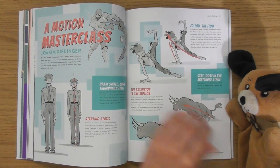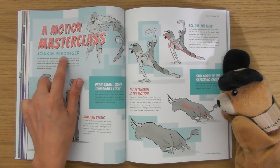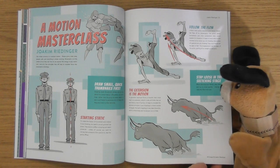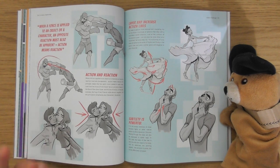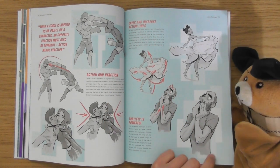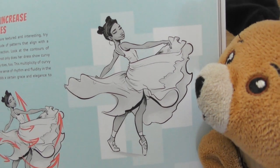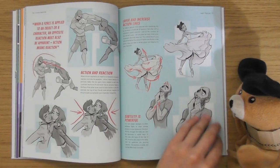Emotion masterclass — I love that one. Joachim Ridinga. This one here has got amazing gestures. Look at it — you can feel it. It's one of those things where sometimes you see something and you can almost see it moving. I love that, look at that. Beautiful.